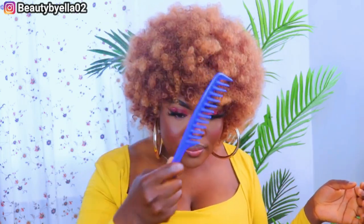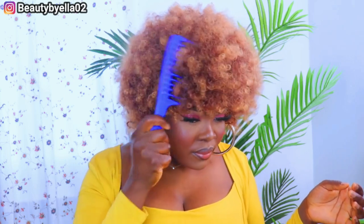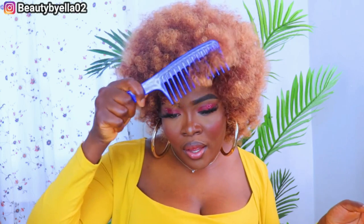This wig is under $20 and you do not have to break the bank to look good — this is cute. I'm using my wide-tooth comb to fluff the hair out, just to make it a little fuller, and the results came out really nice.